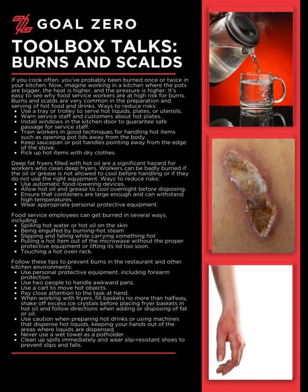Ways to reduce risks: Use a tray or trolley to serve hot liquids, plates, or utensils. Warn service staff and customers about hot plates. Install windows in the kitchen door to guarantee safe passage for service staff. Train workers in good techniques for handling hot items, such as opening pot lids away from the body. Keep saucepan or pot handles pointing away from the edge of the stove. Pick up hot items with dry cloths.